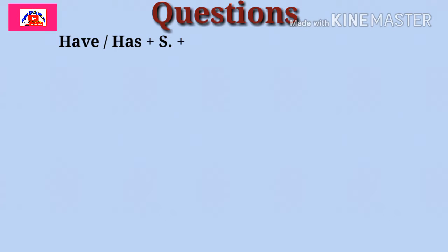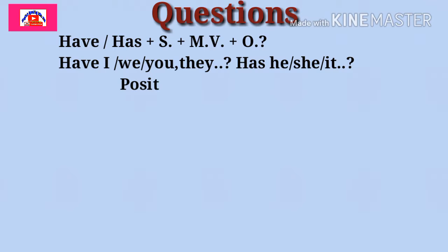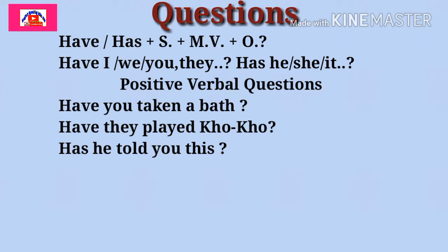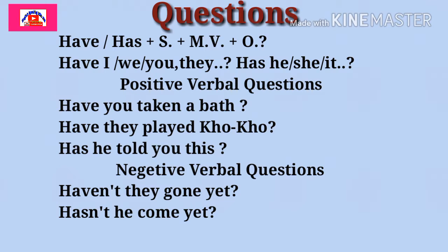Friends, we need sometimes to make questions. Let's see how to make questions. These questions are called verbal questions because they start with a verb. The structure is: have/has + subject + third form of main verb + object. Have is used with I, we, you, they, and plural nouns; has is used with he, she, it. Let's see some positive verbal question examples: Have you taken a bath? Have they played koko? Has he told you this? Now negative verbal questions: Haven't they gone yet? Hasn't he come yet? In this way, friends, you can make questions.